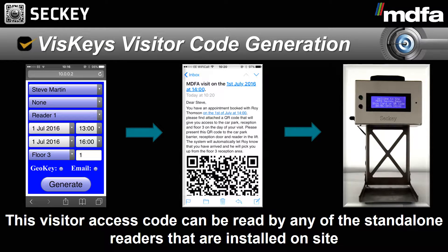Visitor codes can be generated anywhere by the host, at any time, via mobile device or web browser.